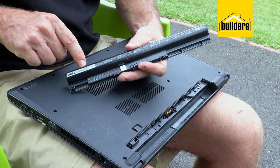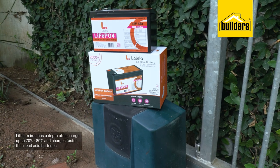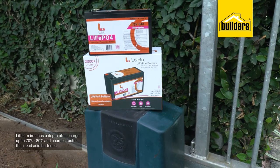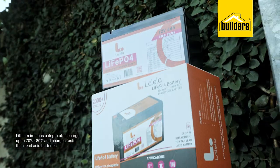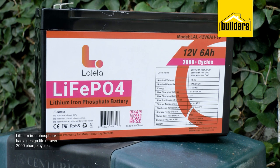Unlike lead-acid, lithium-ion has a depth of discharge of up to 70, sometimes even 80 percent, giving you more usable power, and it also charges faster. Lithium-ion phosphate, or LiFePO4, also has a design life of over 2,000 charge cycles.